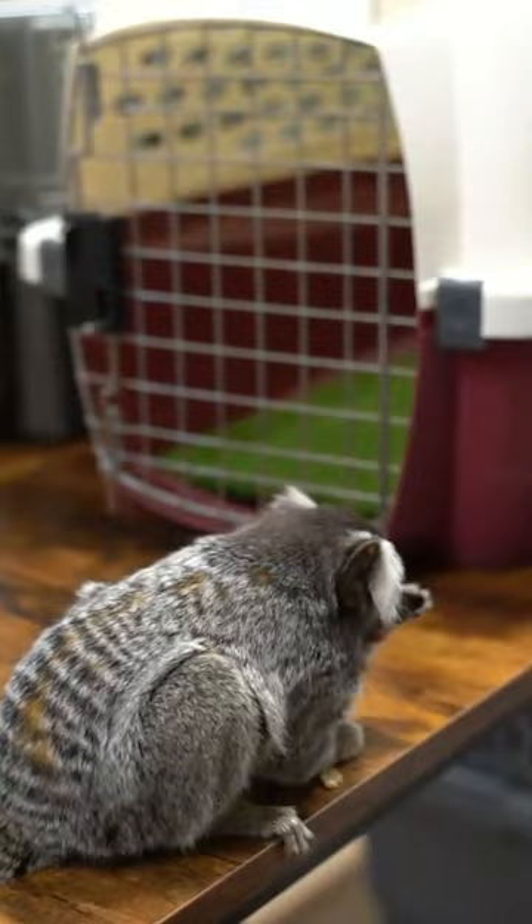So when we say the monkeys are a lot, we mean they're really so much. They came from a neglect case in Austin. Somebody bought them as pets and didn't really take care of them like they need to be taken care of. They're a very important story for the pet trade to show people why they shouldn't have exotic pets and why they shouldn't have monkeys as pets, because they end up in situations like this.